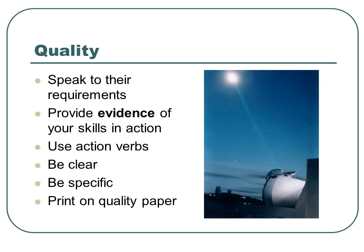Quality. Speak to their requirements, provide evidence of your skills in action, use action verbs, be clear, be specific, and print on quality paper.